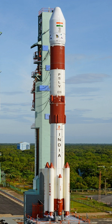ISRO is planning to privatise the operations of PSLV and will work through a joint venture with private industries. The integration and launch will be managed by an industrial consortium through Antrix Corporation. In June 2018, the Union Cabinet approved ₹6,131 crore for 30 operational flights of the PSLV scheduled to take place between 2019 and 2024.